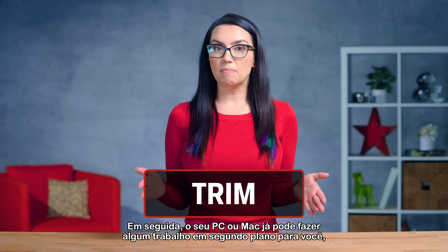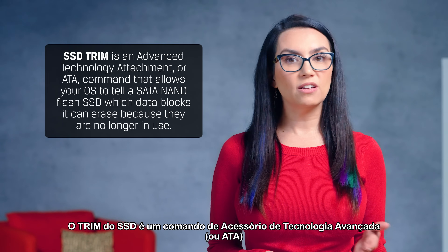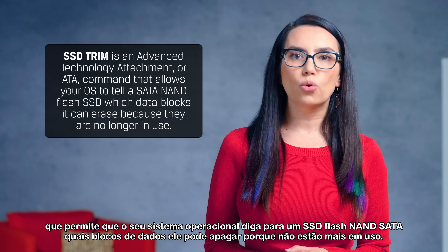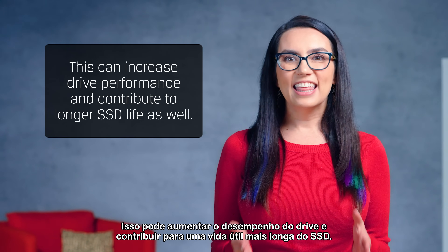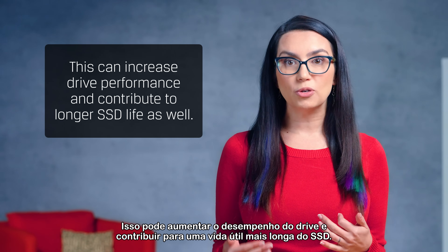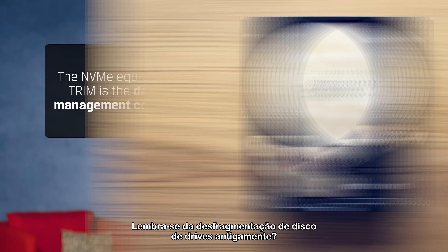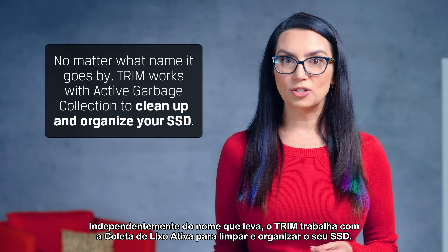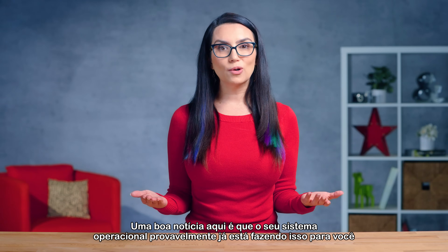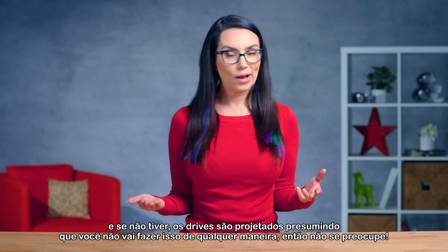Your PC or Mac may already be doing some work in the background for you, known as Trim and Active Garbage Collection. SSD Trim is an Advanced Technology Attachment, or ATA, command that allows your OS to tell a SATA NAND flash SSD which data blocks it can erase because they are no longer in use. This can increase drive performance and contribute to longer SSD life. The NVMe equivalent of Trim is the Dataset Management command. Remember disk defragmentation of drives of old? This is the updated SSD-compatible alternative. Trim works with Active Garbage Collection to clean up and organize your SSD. Your operating system is probably already doing this for you, and if it isn't, drives are designed assuming you won't be doing this anyway — so no worries!